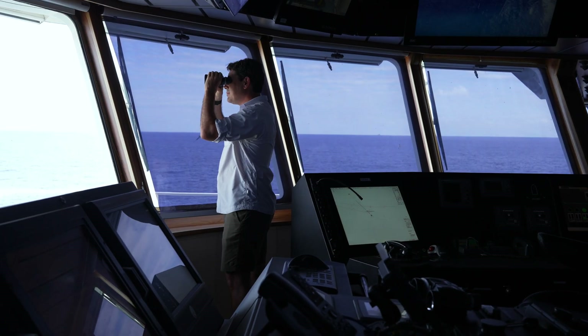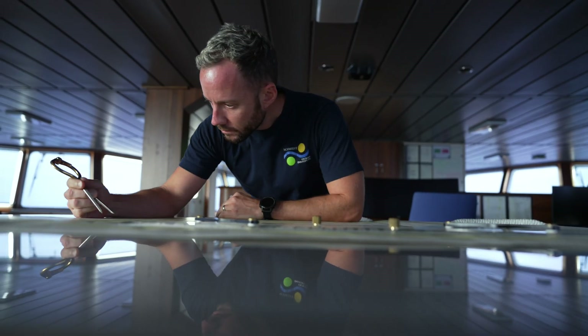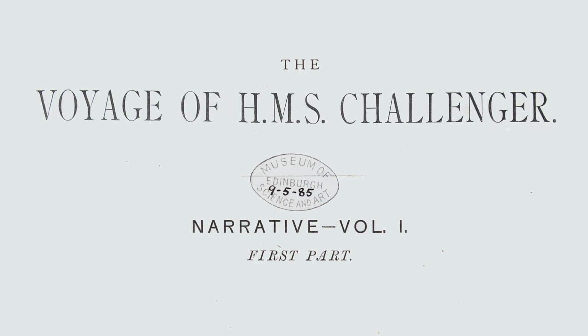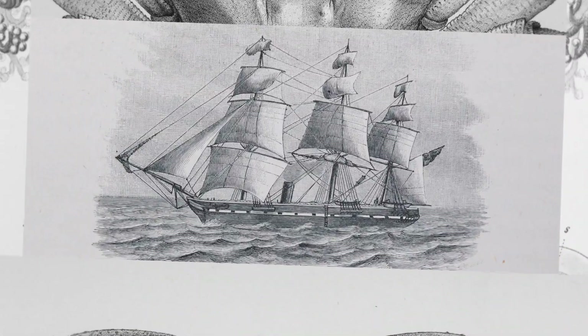Human ocean exploration spans our entire history. Millennia saw milestones like Polynesian wayfinding, Viking exploration, and the invention of the compass. The 19th century surged with ocean discovery, epitomized by the four-year Challenger expedition in 1872.